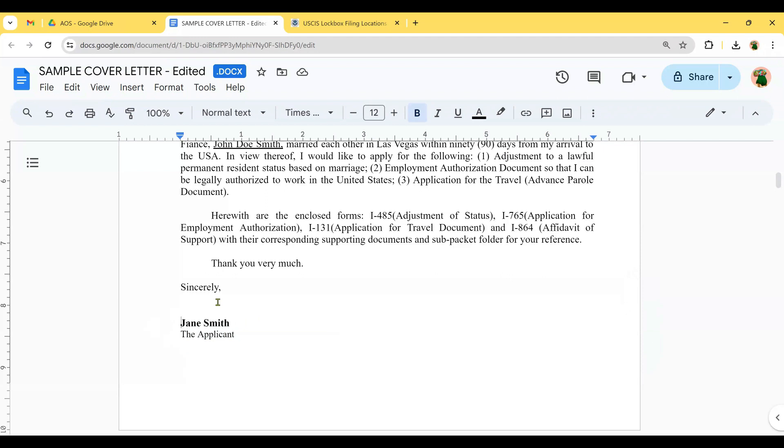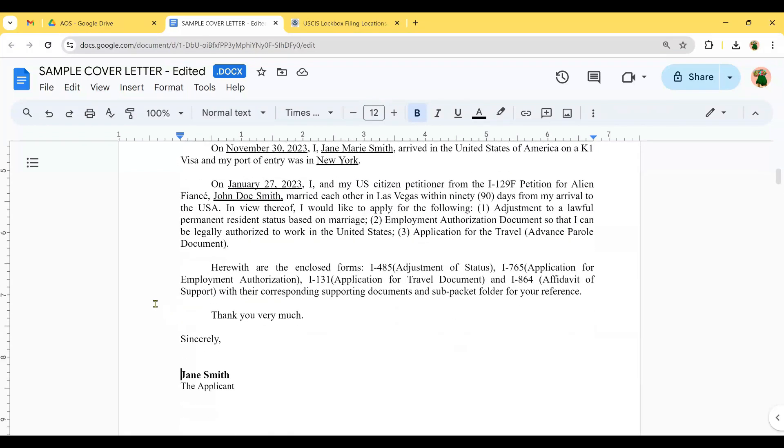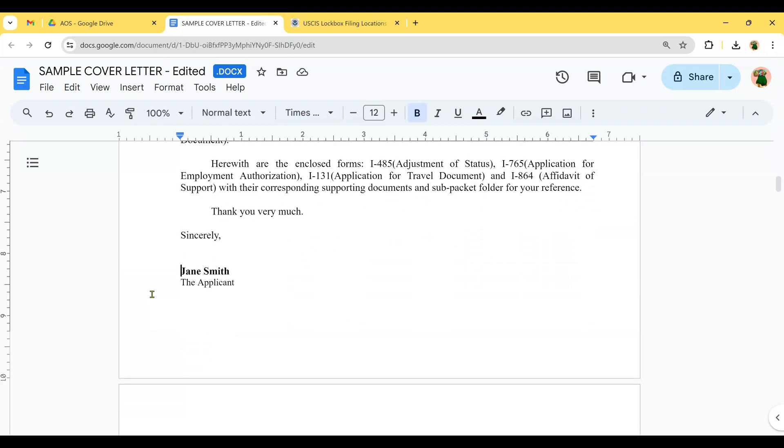Make sure you put a signature on your cover letter, because if there's no signature, they may return your application. Everything — the forms, the cover letters — whatever signature is necessary, you must print it with your signature. It would be a waste of effort to submit your packet and have it returned because of blanks in forms or missing signatures. Double-check all your documents to avoid problems with your application.